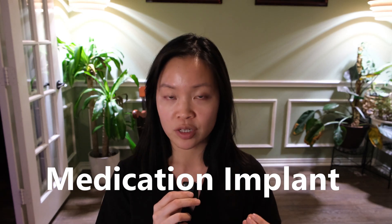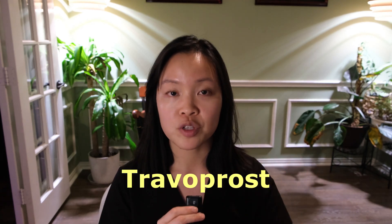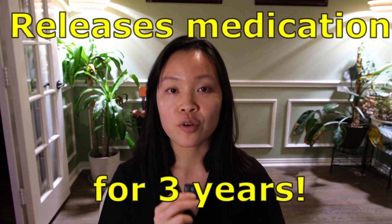One of those medication implants we'll be looking at today is called the iDose. The iDose is an intraocular implant that lives inside the eye. It's implanted over the course of about a five-minute surgical procedure, and it stays in the eye and releases a steady dose of medication called Travoprost, which is a prostaglandin analog glaucoma medication. It can continue to release this medication for three years.